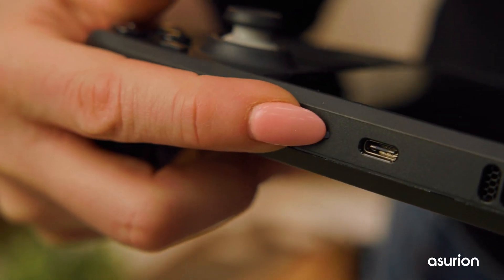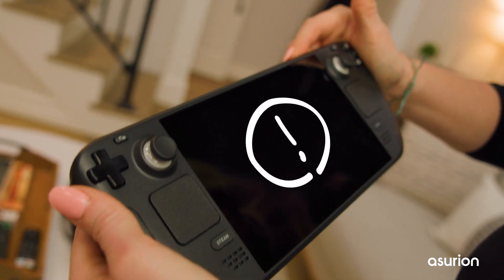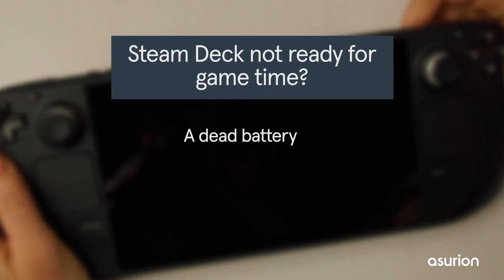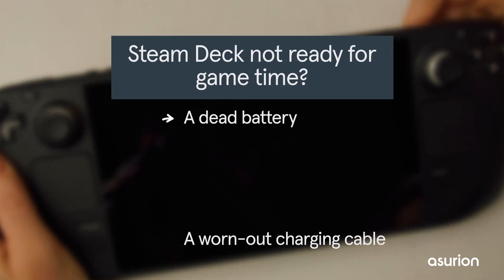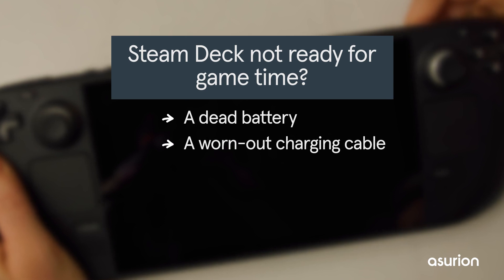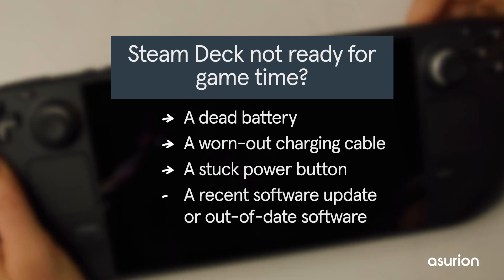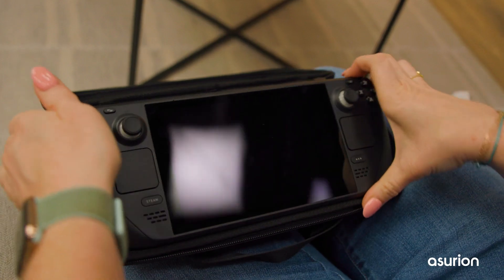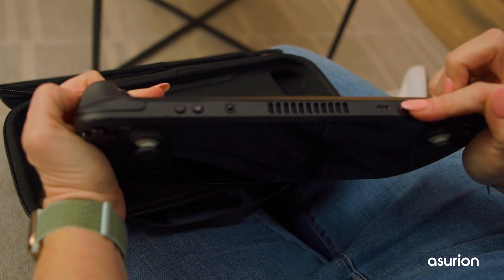A Steam Deck that won't turn on can put a pause on your gameplay. Here's how to get past it. There are a few reasons your Steam Deck isn't ready for game time: it could be because of a dead battery, a worn-out charging cable, or a stuck power button. A recent software update or out-of-date software could also be causing a glitch. Luckily for you and your saved files, you can easily troubleshoot.